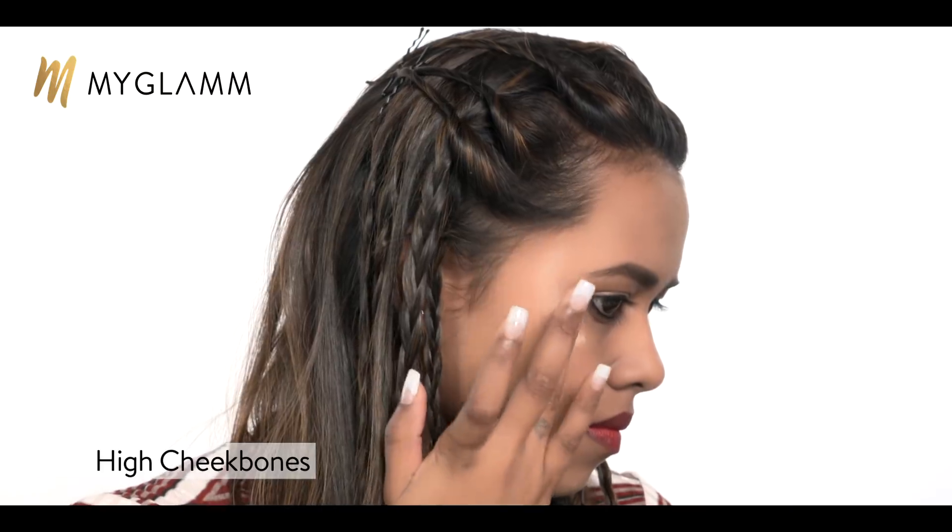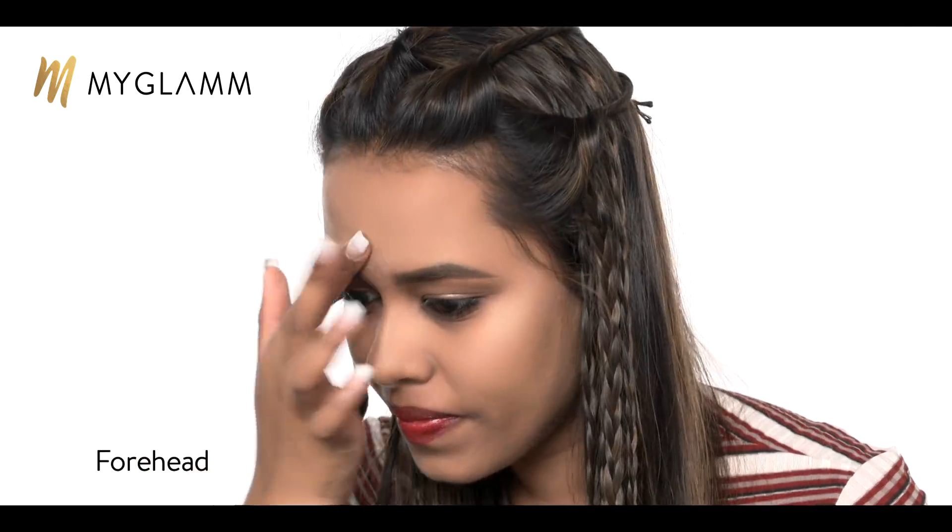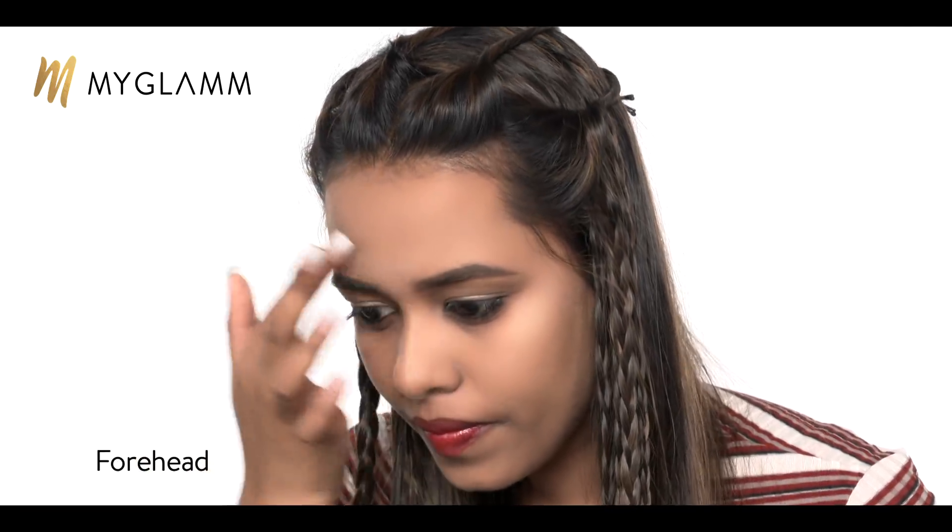The best place to use highlighters is on the high cheekbones, on the bridge of your nose, and on your forehead just above your eyebrows. These are the key places to use an amazing highlighter because it will look like you're lit from within.